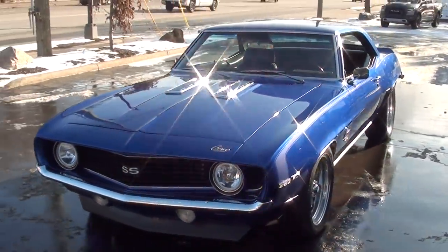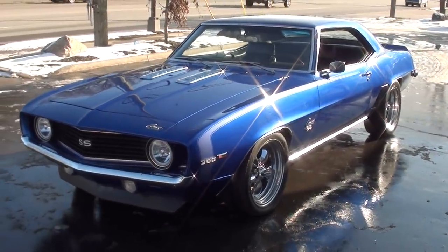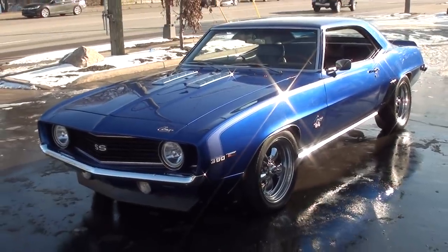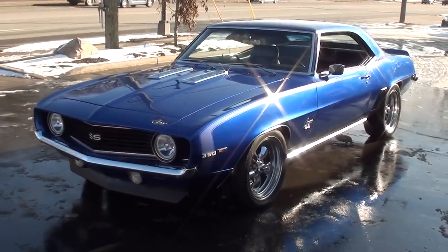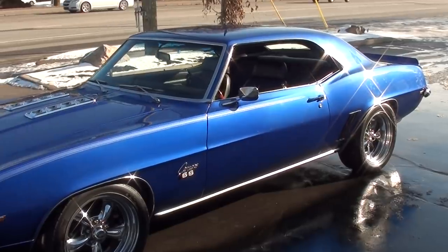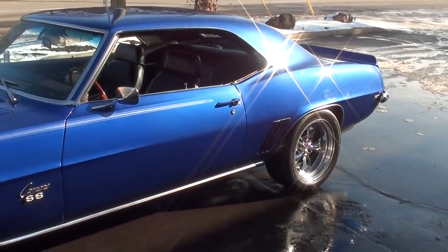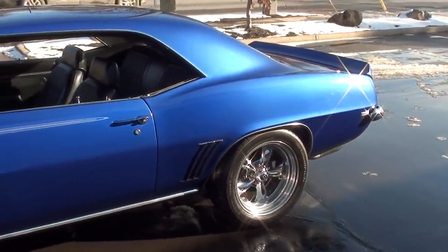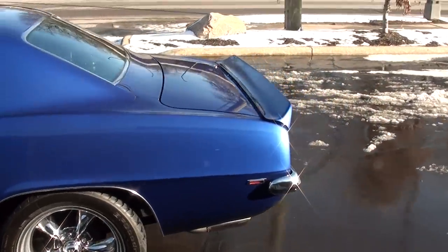I'm going to take a look at a gorgeous 1969 Chevrolet Camaro SS. Killer car — I actually bought and sold this car about seven years ago. I bought it originally out of Florida, sold it to a local man who has since moved to Florida, and I just bought it back. The restoration on this car was about 10 years ago from a gentleman out of Florida, and it's got just over 6,000 miles on the actual restoration.